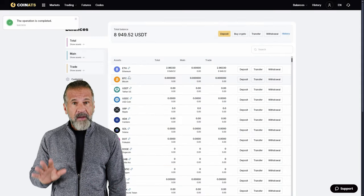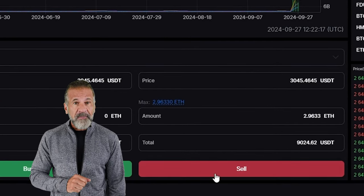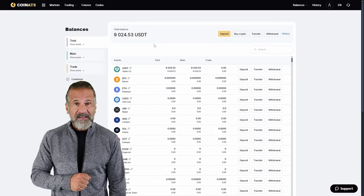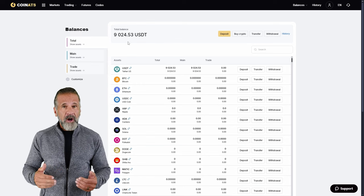Once the Ethereum is credited to your Coinats balance, you can proceed. Go to the trading page and sell the Ethereum at 10-15% higher price than what you paid for on Binance. For example, I purchased $8,000 worth of Ethereum and sold it for $9,040, earning a net profit of $1,040. Now, let's withdraw the profit to a wallet.